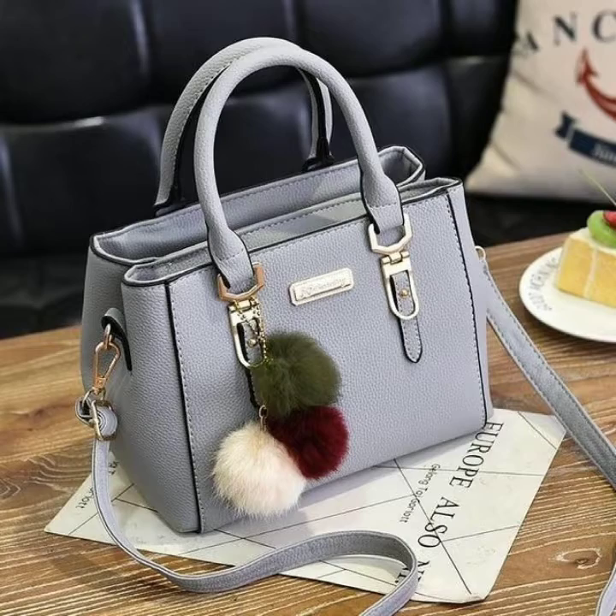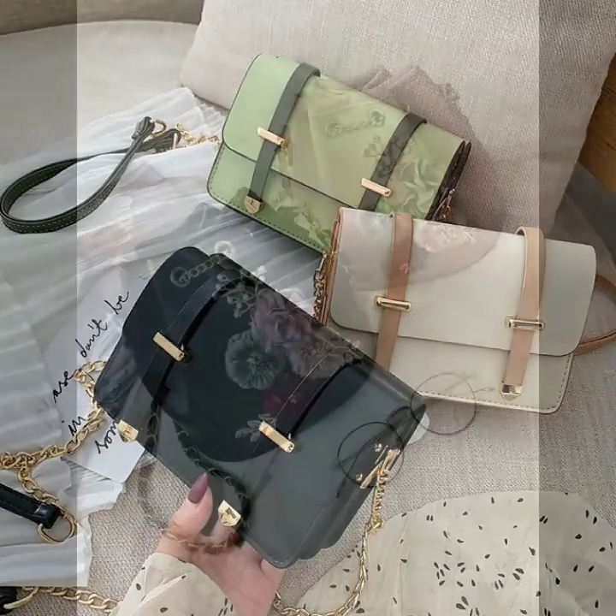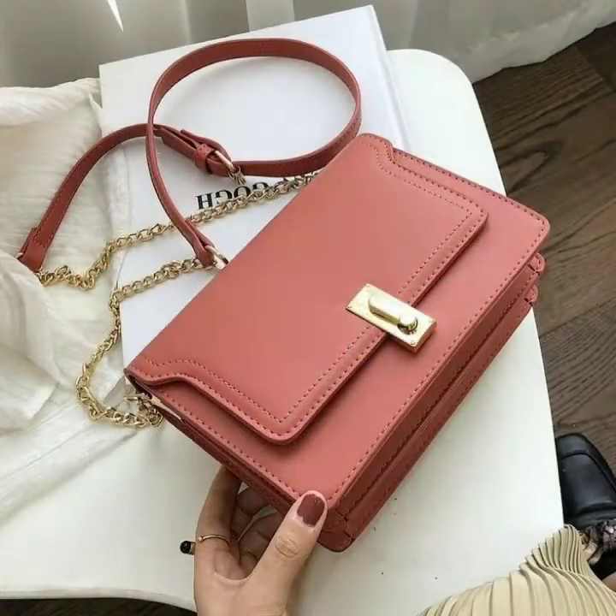I hope you are enjoying this video. A handbag, commonly known as a purse in North American English — this is a very beautiful and very stylish multi-color handbag collection.